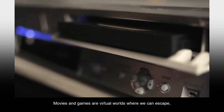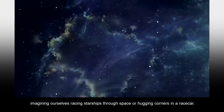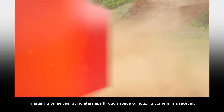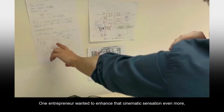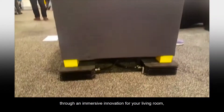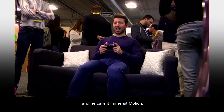Movies and games are virtual worlds where we can escape, imagining ourselves racing starships through space, or hugging corners in a race car. One entrepreneur wanted to enhance that cinematic sensation even more, so he came up with a way to bring that adventure to life through an immersive innovation for your living room. And he calls it Immersit Motion.